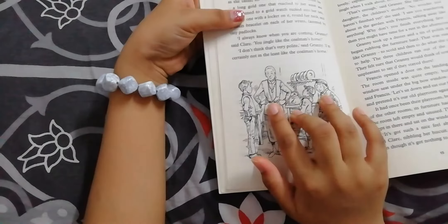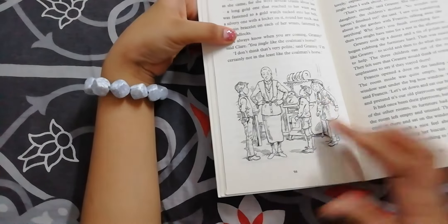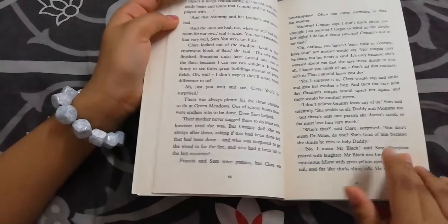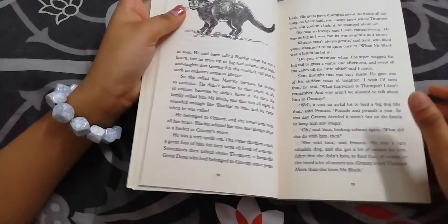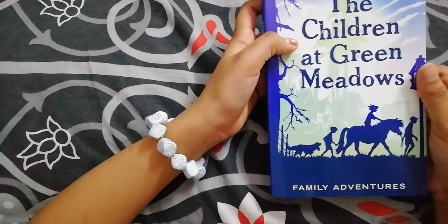This is their granny and this is Francis. This is Sam and this is Claire. This family are all animal lovers and their house name is called Green Meadows.